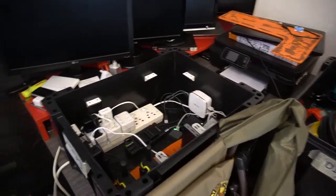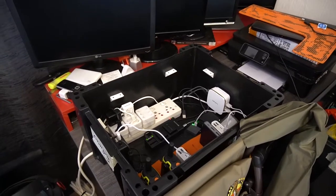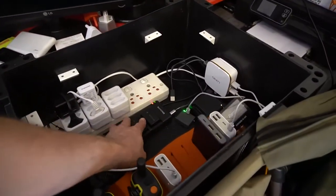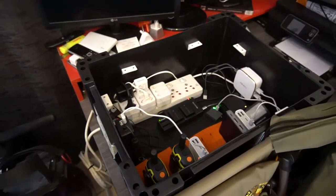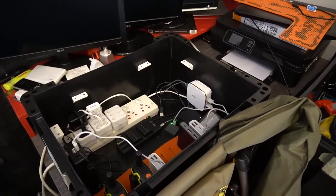Here we've got what we're calling the charging box, and that's basically everything rigged up in here. It shouldn't shake around too much — everything is wedged in. We've got some power banks, walkie talkies, just a bit of everything that kind of controls my life.